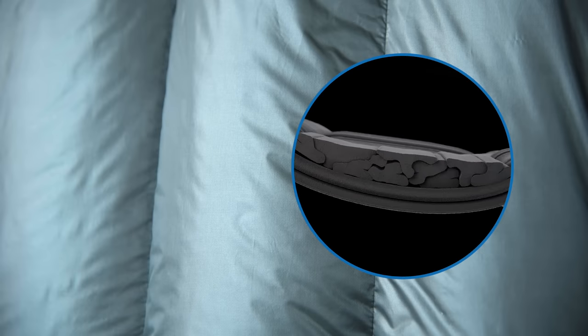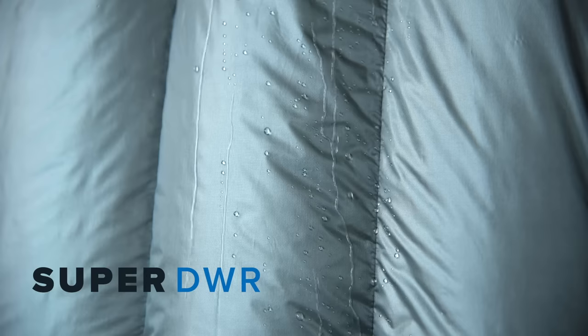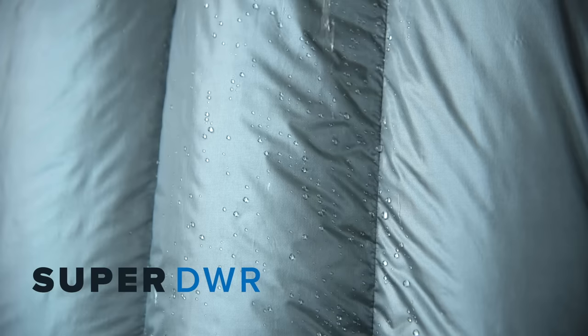The unique thing about this fabric is that it features a wide fused yarn, creating a tighter weave which increases the performance of the DWR, improves loft, and increases the overall durability.